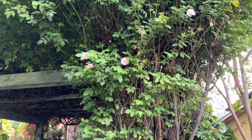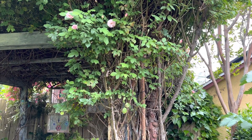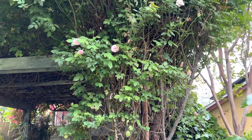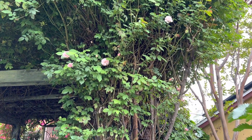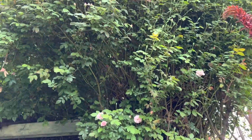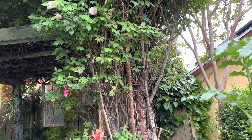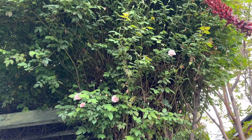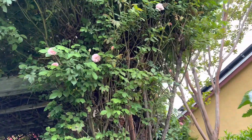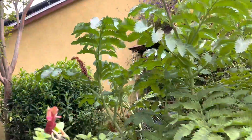These are Cecil Brunner roses. Cecil Brunner was the hybridizer of the rose — that was his niece, Cecil. Some people call it Cecil Brunner, but it's Cecil. This will be covered with these beautiful pink roses, but only for a month or two, and it only blooms once a year — which is a real shame, as opposed to most roses that bloom again and again.